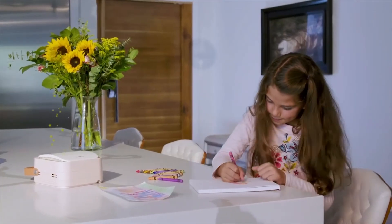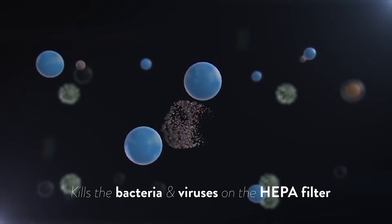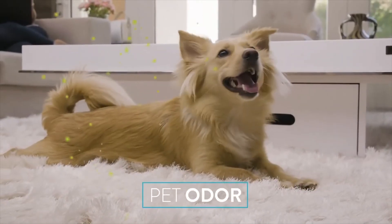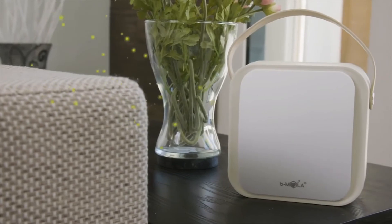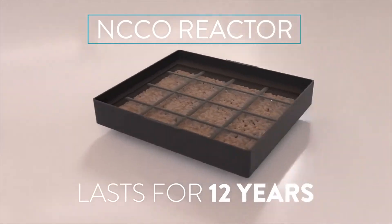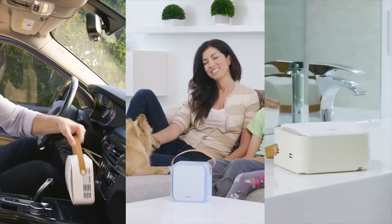Bmola Go removes gaseous allergens, and its HEPA filter cleans solid pollutants such as dust, smoke, and pollen. No more sneezing, and no more preventive measures. Even the strongest airborne contaminants are no match for Bmola's superior air filtration technology. Lingering pet odors in your home can be embarrassing. Bmola Go's NCCO reactor abolishes odors and cleans the air. The cost of replacing the filter on a traditional air purifier can cost up to $100 per year. With Bmola Go, the NCCO reactor lasts for 12 years, saving you time and money. Bmola Go: sanitize the air you breathe.